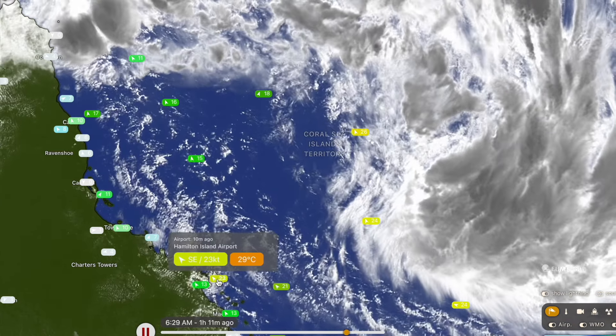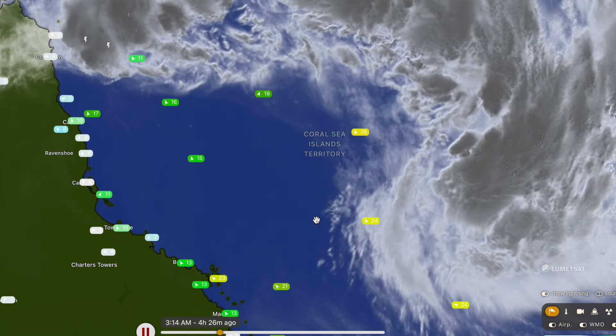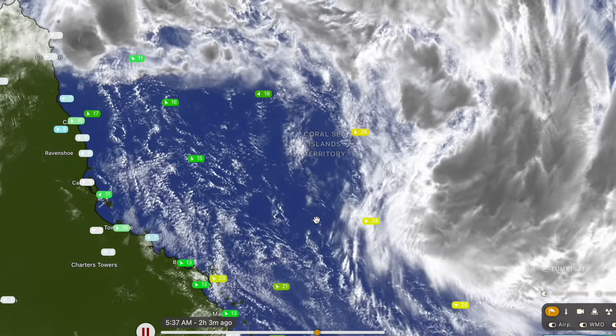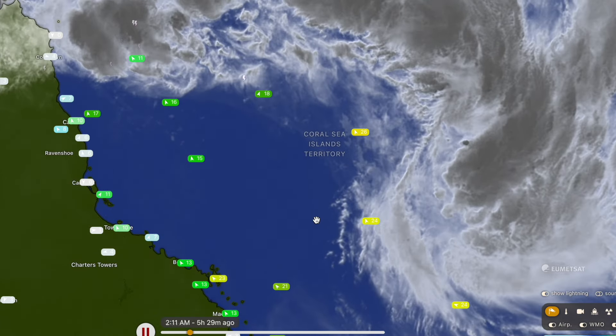Down towards Hamilton Island as well there's already some pretty significant wind speeds, 23 knots, and they're only going to deteriorate from around tomorrow morning. So if you do live between Cardwell and Mackay, prepare for cyclone conditions. And if you live between Townsville and Bowen and inland Charters Towers, prepare for severe tropical cyclone conditions.